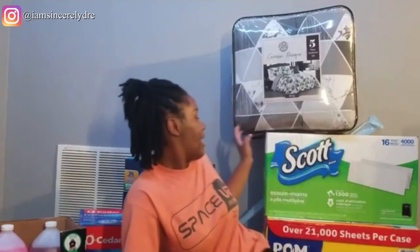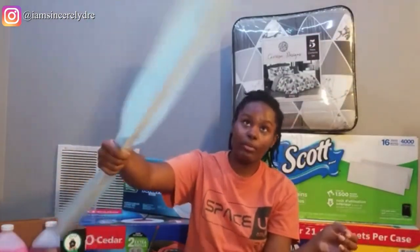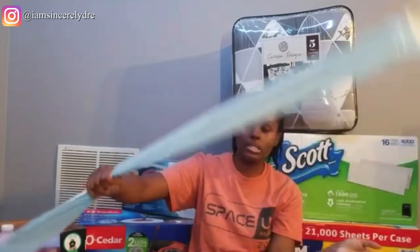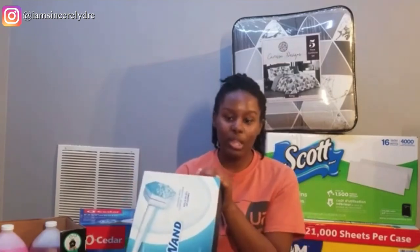The next thing I got was a curtain rod because I needed another one for the living room — I already have one from last year for my room. I got this from Ollie's for $2.39. I also got from Sam's the toilet wand refills to go with the toilet cleaner I showed earlier — of course I can need more than what they give you in the original pack, so I just got the refills to keep cleaning my toilet.